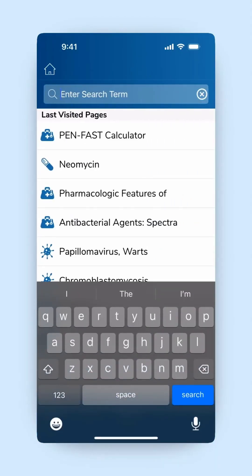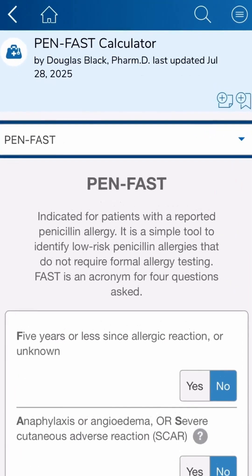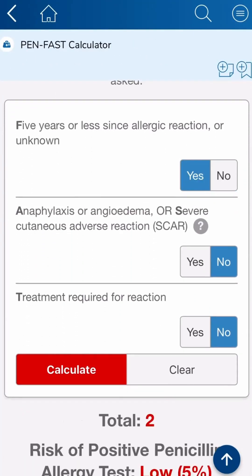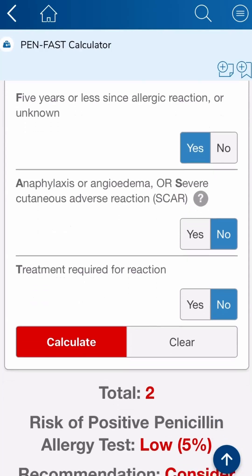The new calculator is right inside Sanford's antimicrobial guide and lets you quickly determine whether or not a patient's self-reported allergy needs to be formally worked up, or if they can be treated in a routine way.